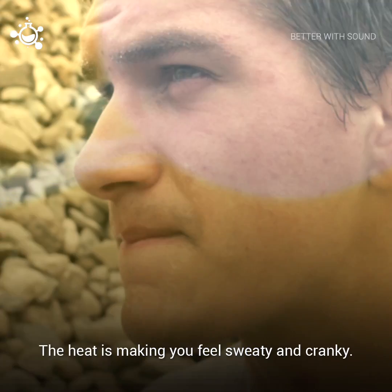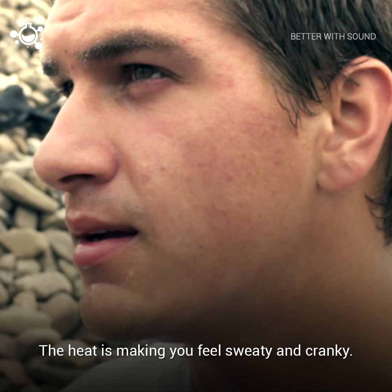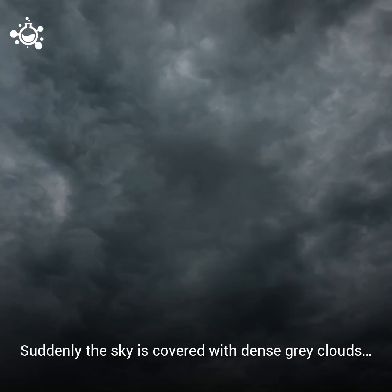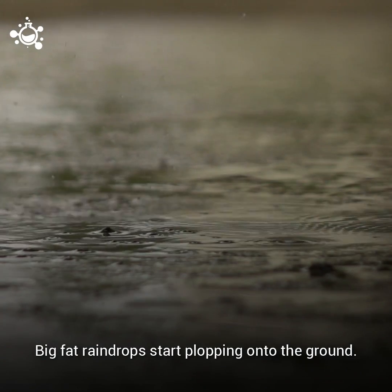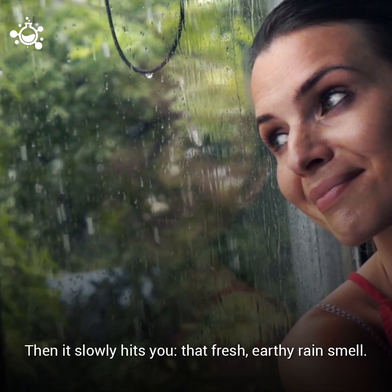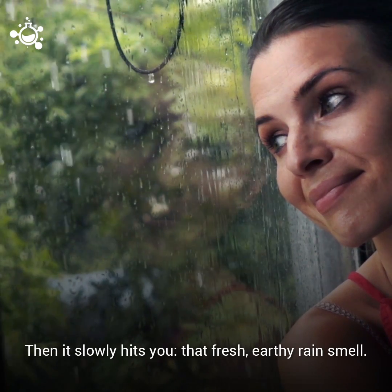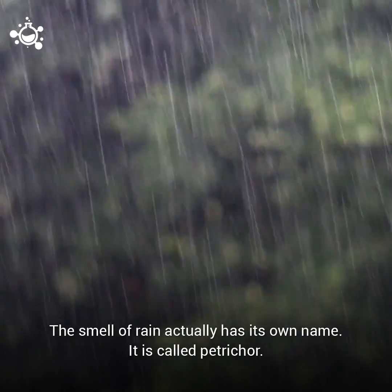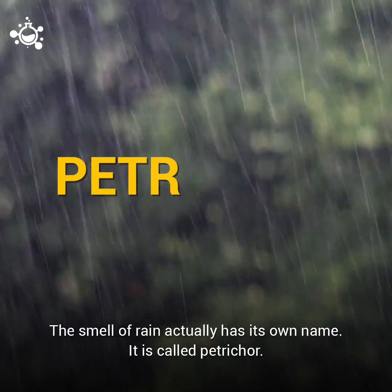It's a hot summer day. The heat is making you feel sweaty and cranky. Suddenly, the sky is covered with dense gray clouds. Big fat raindrops start plopping onto the ground, then it slowly hits you — that fresh, earthy rain smell. The smell of rain actually has its own name. It's called petrichor.